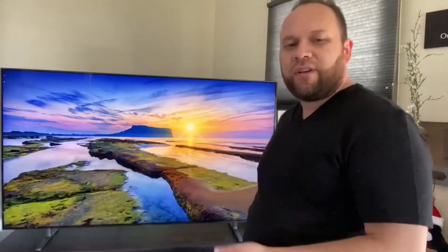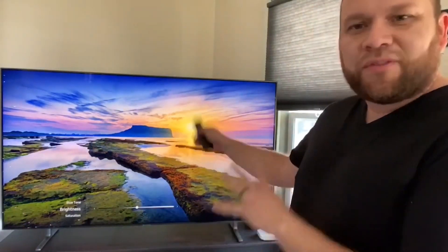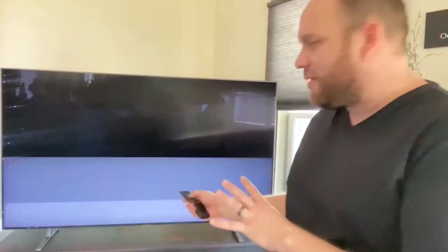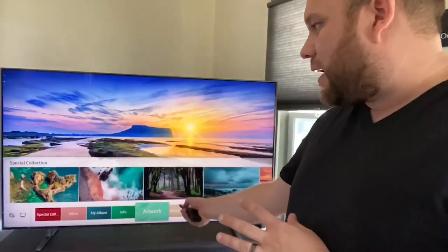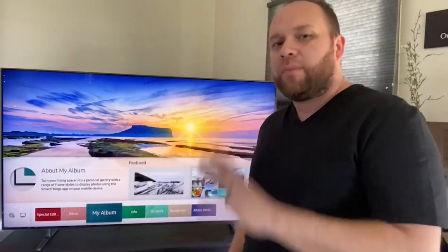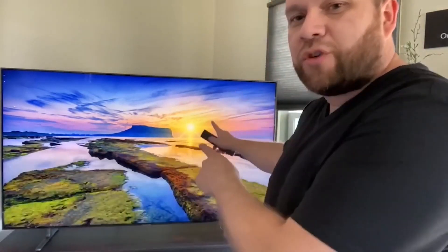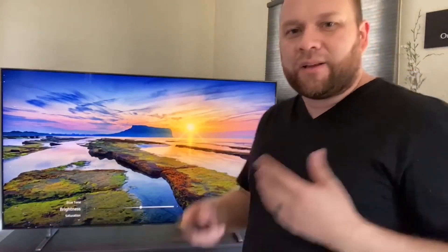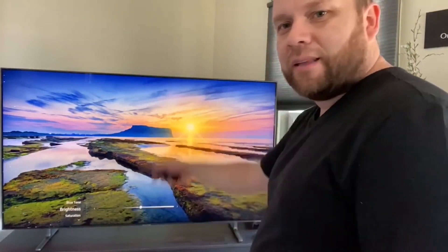Like I mentioned previously, it's got its ambient mode with all these different options to select different screensavers. We'll go to the ambient mode screen right now. Along the bottom it's got different kinds of features — it's got 'My Album,' so if you want to upload your own pictures to the Samsung platform, you could have your own pictures displayed on here. It's got artwork, different kinds of contemporary artwork. So many different features, but I kind of like the landscape view, so I've kept that on there for a while.